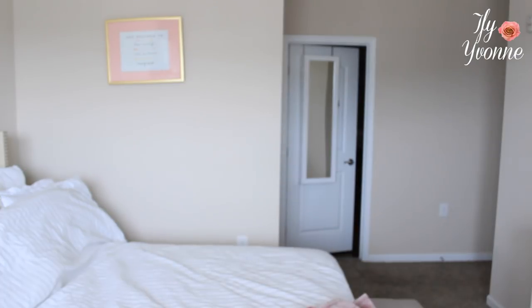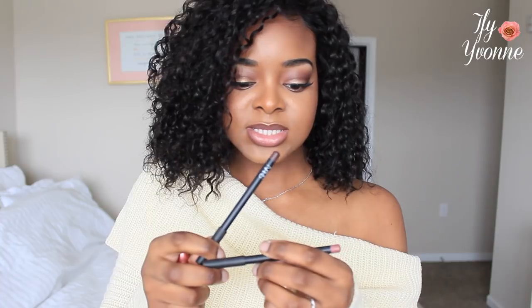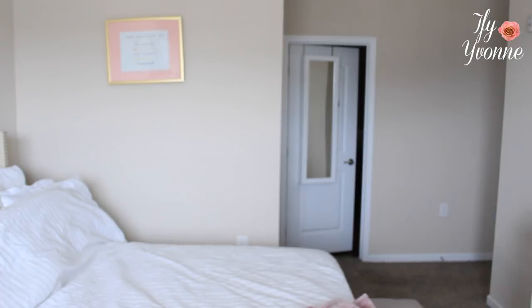Here's the lip look: I have NARS lip liner — I have two — and on the outside it's 'Spunk,' then the inside I filled in with Larynx, and then my lipstick on top is MAC 'Nikki's Nude.' So those are the lip products. I do want to put on some lip gloss.